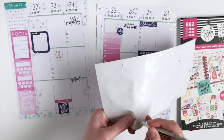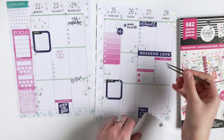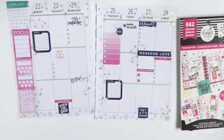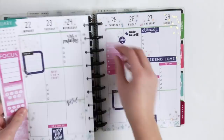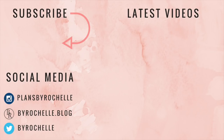We're gonna be beating the winter blues this week with a colorful layout for the last week of January — that is my bright, fun layout for this week! Hit that thumbs up button if you enjoyed today's video and hit the subscribe button if you'd like to see more of my planner videos. I'll talk to you guys all in my next one — bye guys!